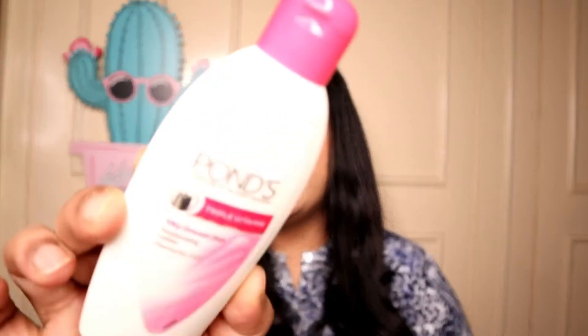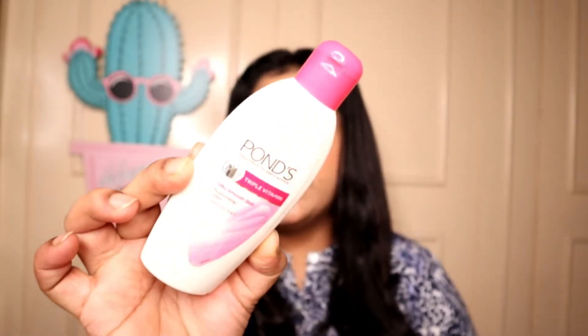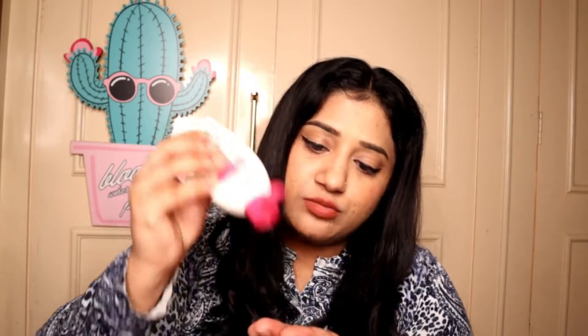So first, I ordered Pond's Triple Vitamin Silky Smooth Moisturizing Lotion. I ordered this little pack because I will keep it in my handbag — it is very convenient. When winter starts, my hands get dry. This fragrance is very good and its formula is very good. It is a very thick moisturizer.